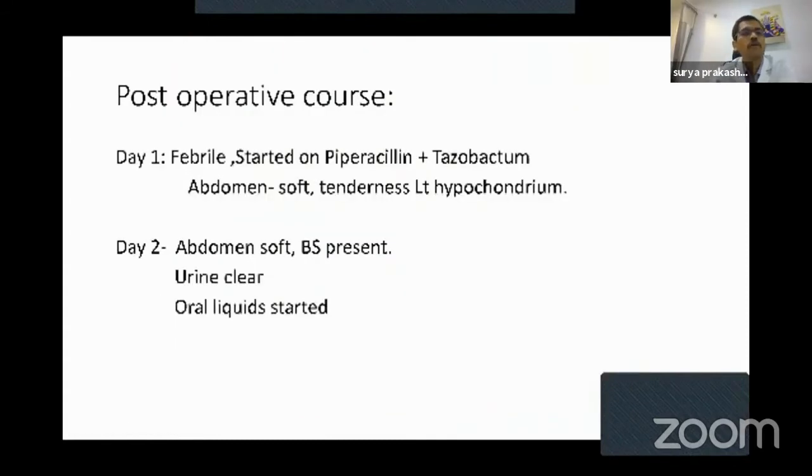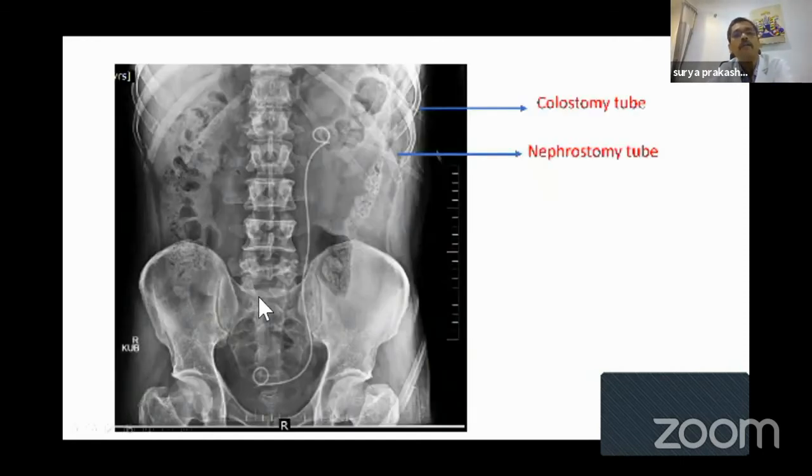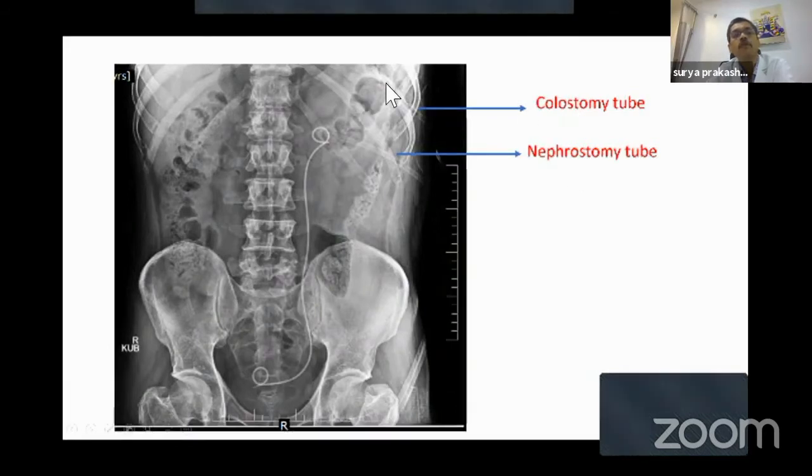How was the postoperative course? On day one the patient had fever. He was put on higher antibiotics like piperacillin-tazobactam, but his abdomen was soft with mild tenderness in the left hypochondrium. On day two the abdomen was soft and bowel sounds were present, so he was started on liquids and urine was clear. On X-ray KUB, you can see the upper tube filled with air — that was in the colon — and the lower tube was in the kidney, draining clear urine.